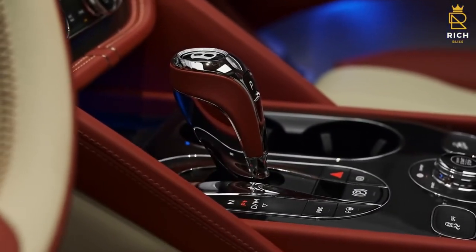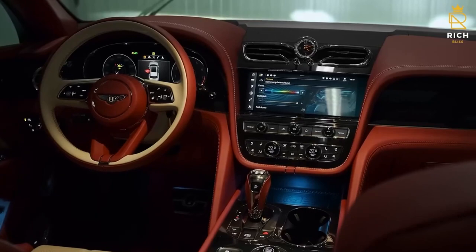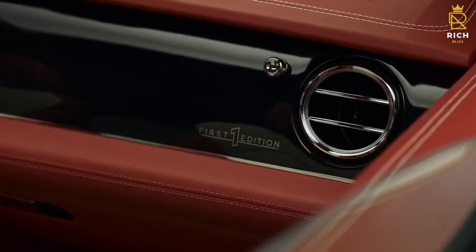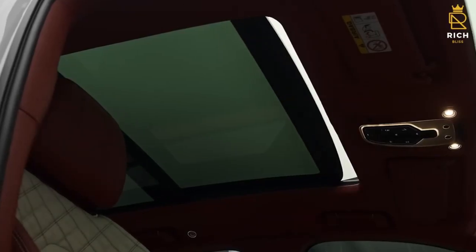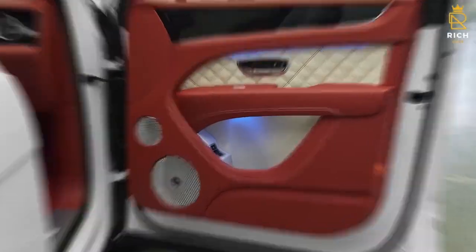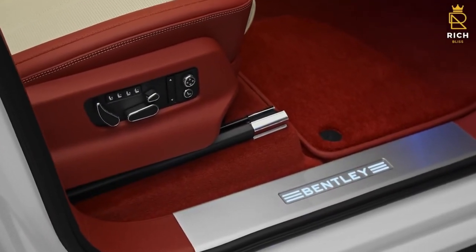The Bentley Bentayga's interior is one of the most sophisticated and sumptuous SUVs on the market. The new Bentayga has an entirely digital instrument cluster and optional 10-inch backseat displays. The SUV is built for both performance and luxury, enabling owners to enjoy both driving and lounging in the rear while being escorted.